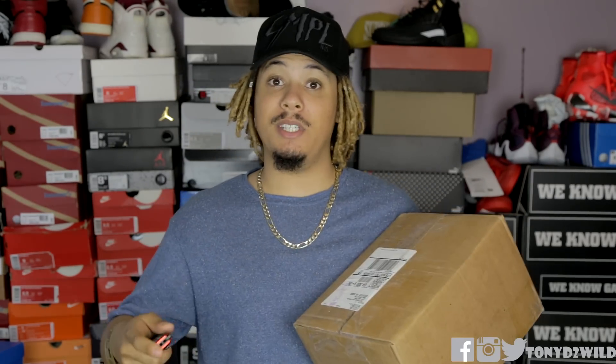I got this package in — it's very small but very, very heavy. So I want to see what we got in. Let's begin.